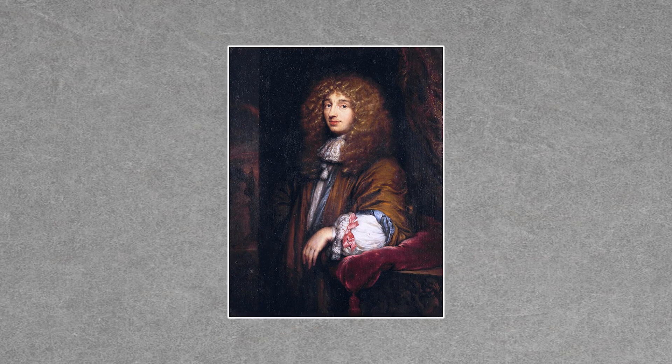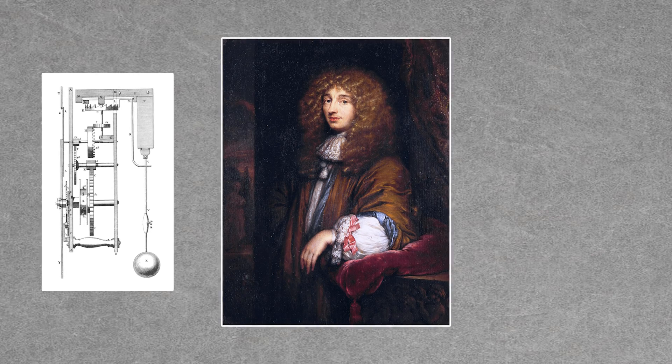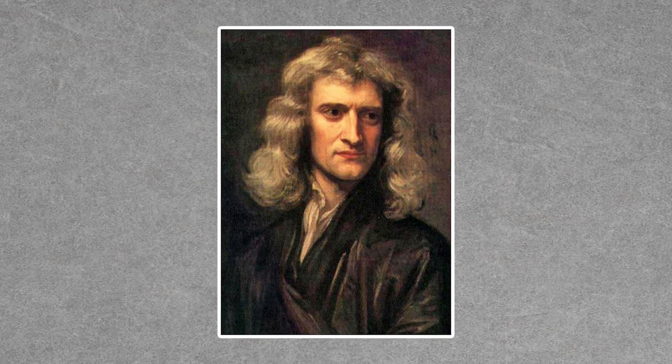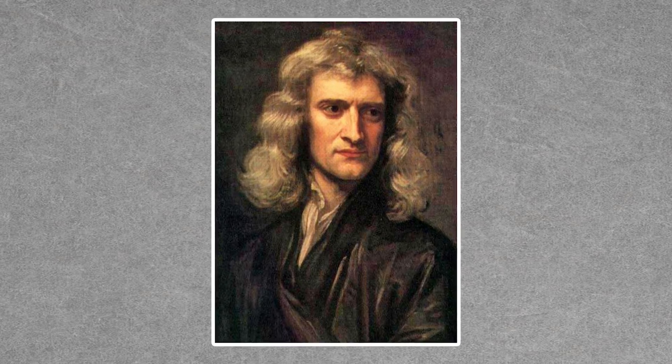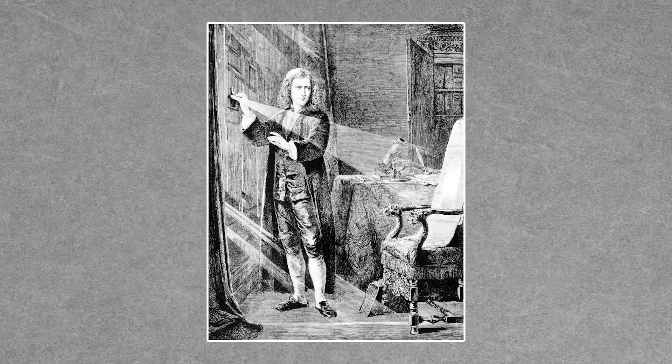Dutch mathematician and scientist Christiaan Huygens studied calcite. He also invented the pendulum clock and discovered one of Saturn's moons. Another scientist who studied light with the help of Iceland Spar was Sir Isaac Newton. Basically, all scientists of that era were studying everything they could, and research about the properties of calcite helped advance the field of mineralogy in general.